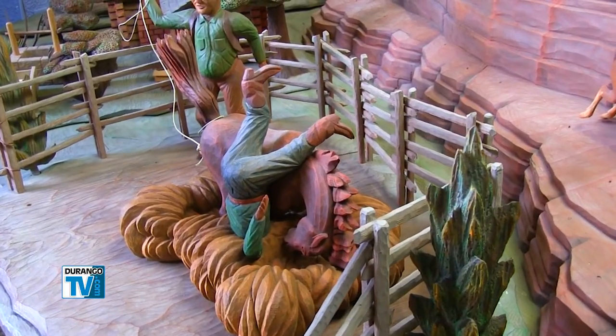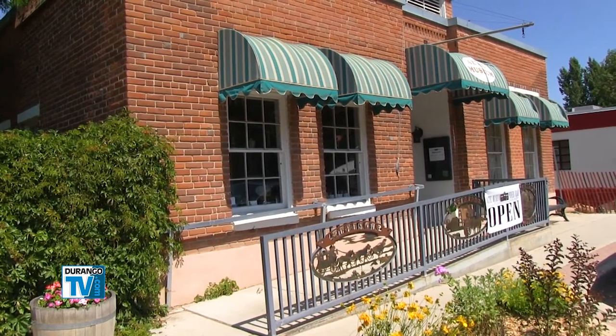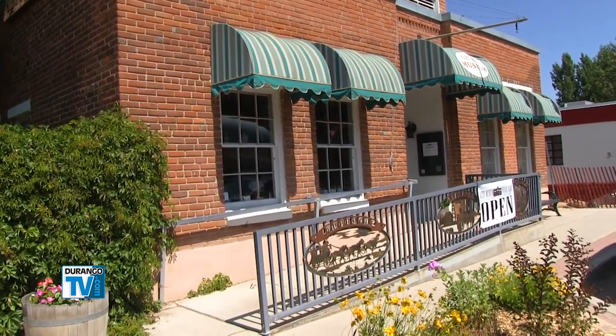The museum acquired the donation from a private museum owner in North Carolina who believed the unique piece belonged in the Four Corners. To learn more about the cyclorama, visit the Aztec Museum in downtown Aztec.